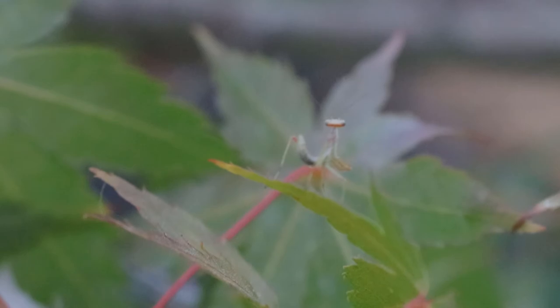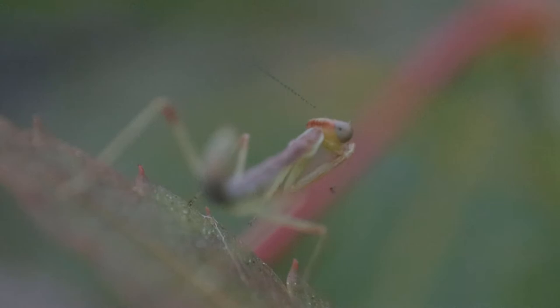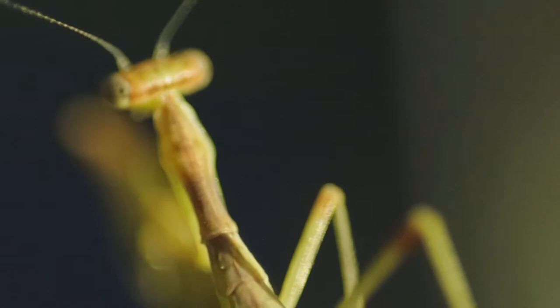In the wild, he blends right in with his environment. This is another reason why they are so difficult to spot and thrive so easily.